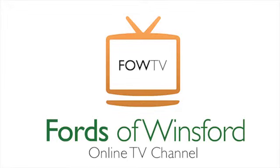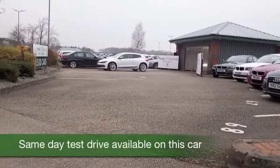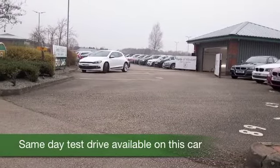Get ready for FUN in screaming capitals. This is a Sirocco looking the business in brilliant white.